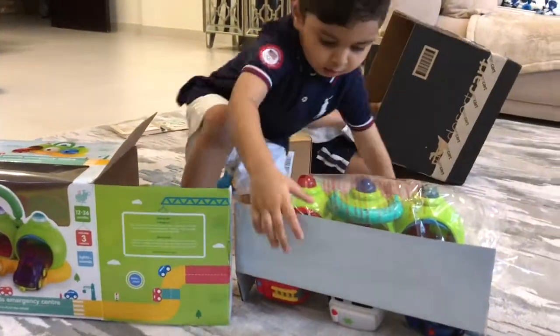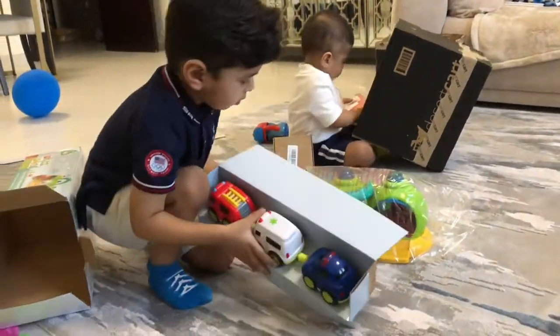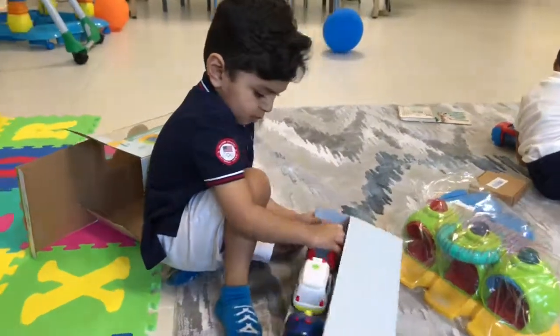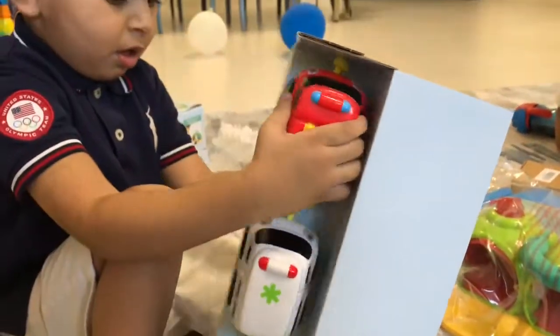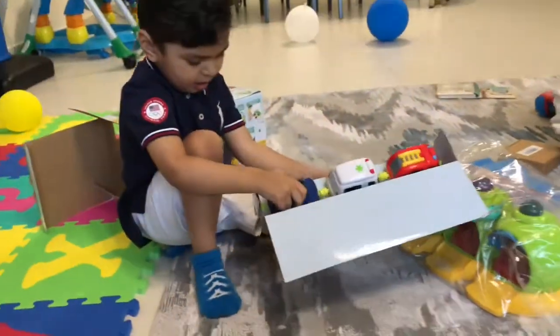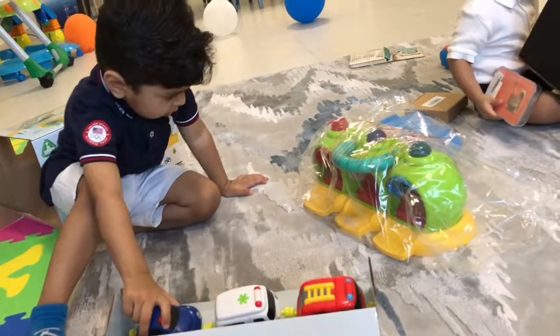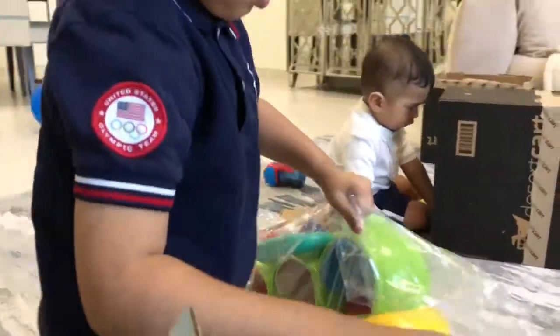Oh, wow. Let's see, what is that? Oh, it was a card? Yeah? Yeah. Okay, I'm going to unwrap that. Take the bag off on that and unwrap that one. Yeah, that one you can unwrap.